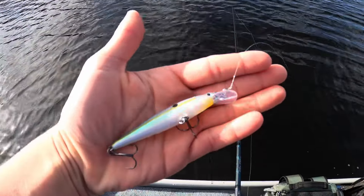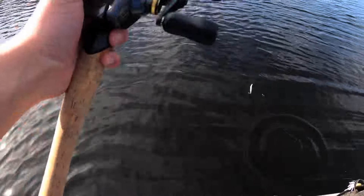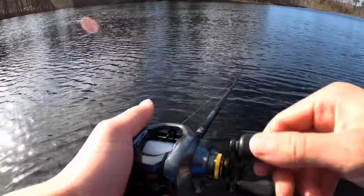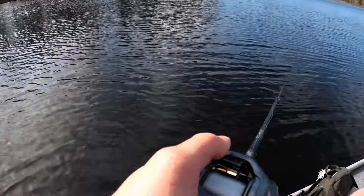I have this KVD suspending jerk bait, so I'm just ripping this thing around and it's just my go-to bait no matter what time of year it is — the fish just love it. Pickerel are super aggressive, and in a pond like this that's not pressured, as long as the bite's good, we're gonna catch a whole bunch today.